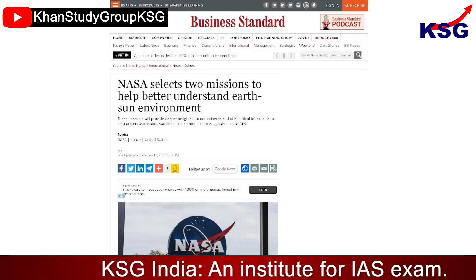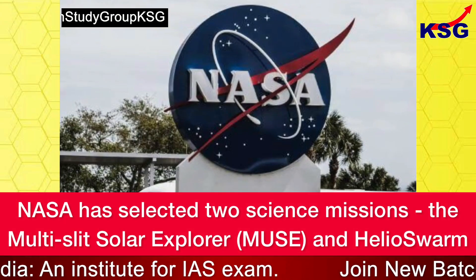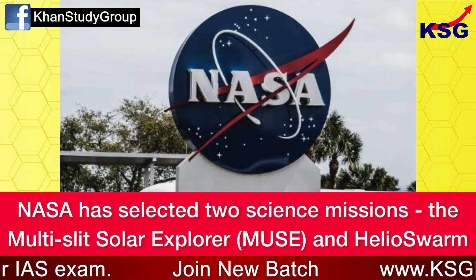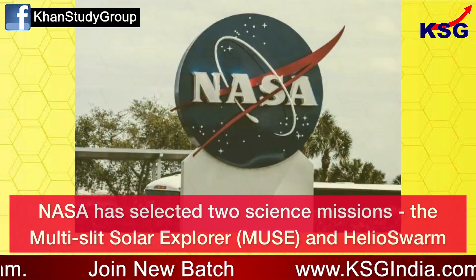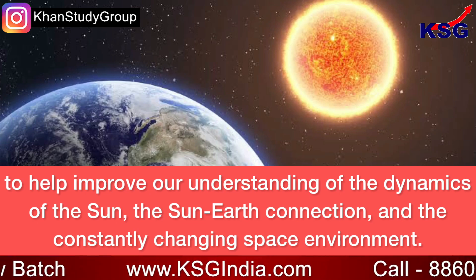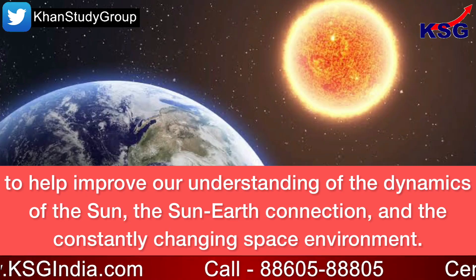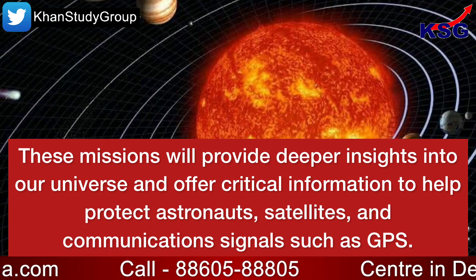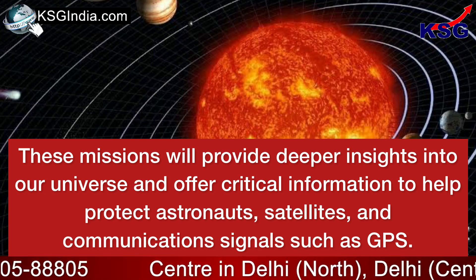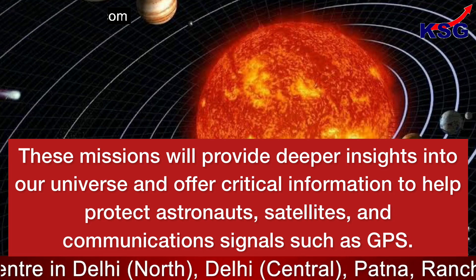In this video, we are going to talk about missions for understanding the Earth-Sun environment. NASA has selected two science missions — the Multi-Slit Solar Explorer, i.e. MUSE, and Helioswarm — to help improve our understanding of the dynamics of the Sun, the Sun-Earth connection, and the constantly changing space environment. These missions will provide deeper insights into our universe and offer critical information to help protect astronauts, satellites, and communication signals such as GPS.